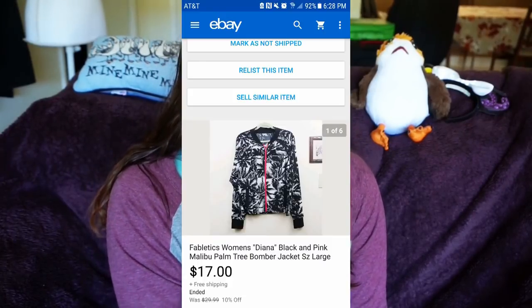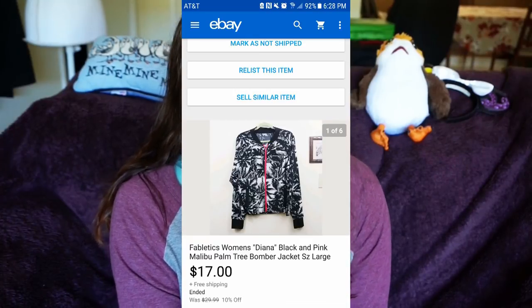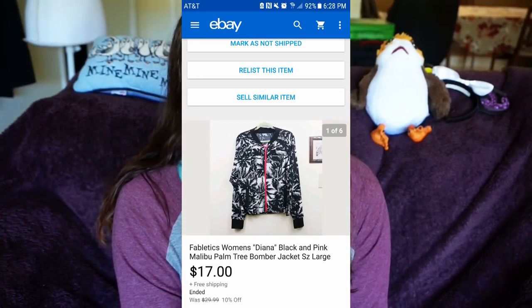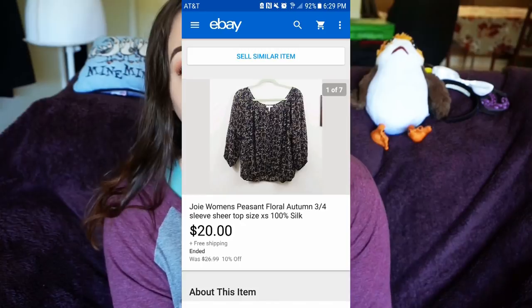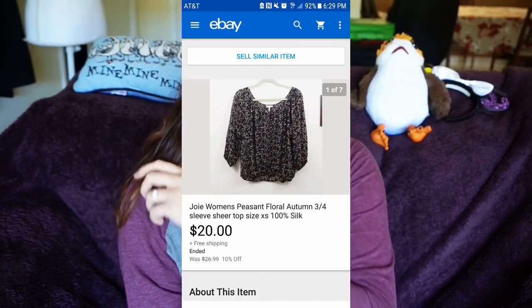The first thing I sold on eBay was a Fabletics women's Diana black and white bomber jacket with palm trees on it — I sold that for $17 with free shipping. I also sold a Joie women's peasant floral top for $20 with free shipping, and I got a positive review on that.